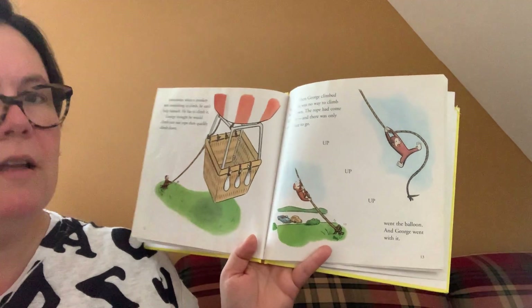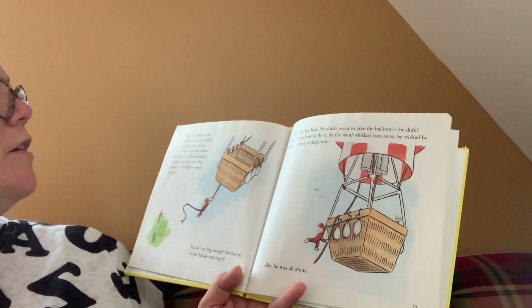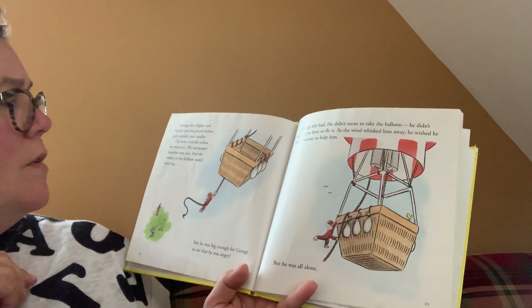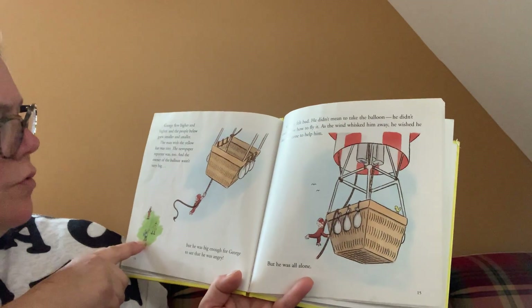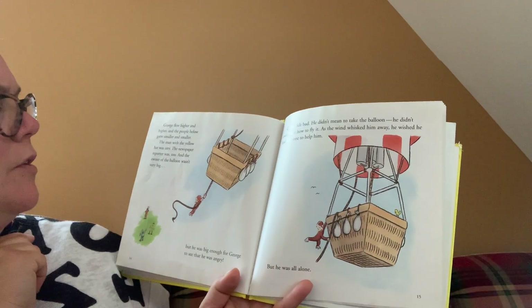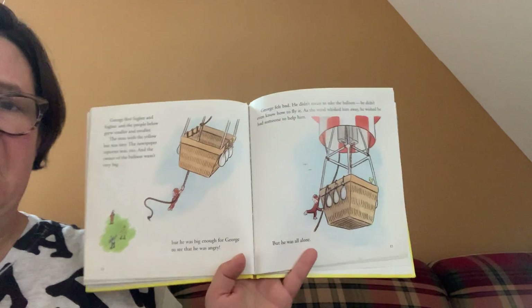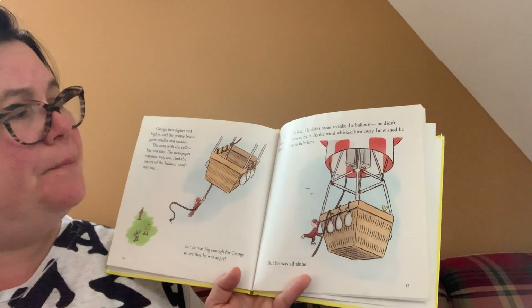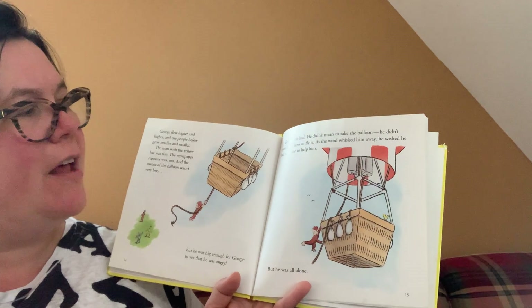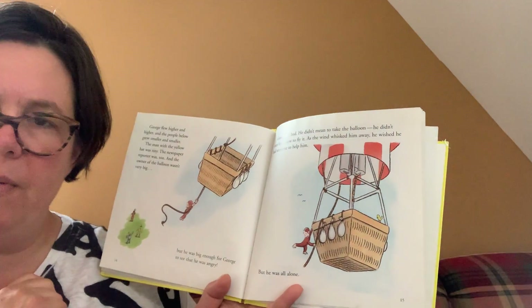Sometimes when a monkey sees something to climb, he can't help himself — he has to climb it. George thought he would climb just one rope and then quickly climb down. But when George climbed up, there was no way to climb back down. The rope had come undone and there was only one place to go — up, up, up went the balloon and George went with it. George flew higher and higher. The people below grew smaller and smaller. The man with the yellow hat was tiny, the newspaper reporter was too. The owner of the balloon was big enough for George to see that he was angry. George felt bad — he didn't mean to take the balloon. He didn't even know how to fly it. As the wind whisked him away, he wished he had someone to help him.